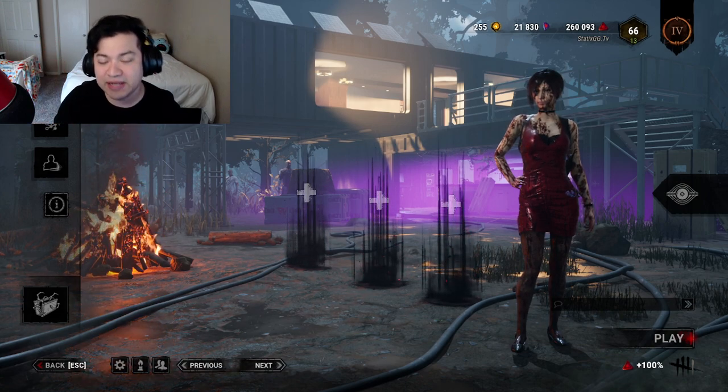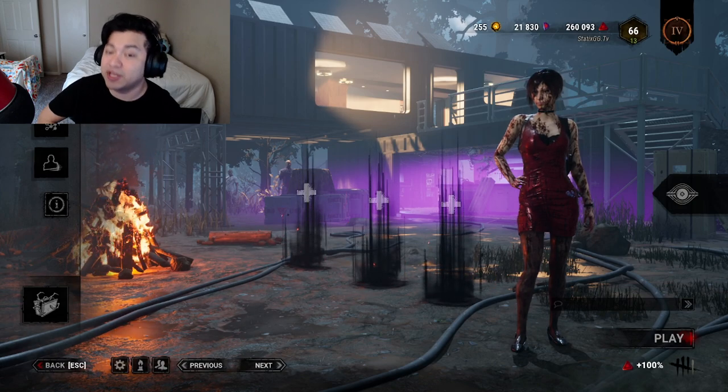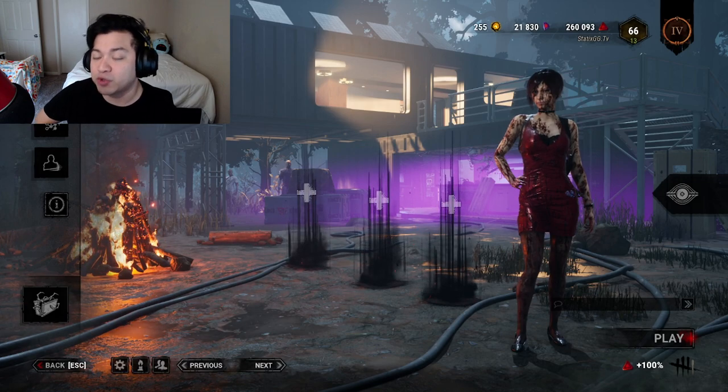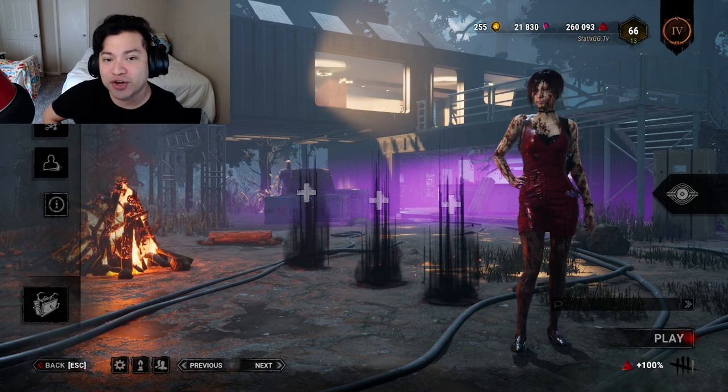What's going on guys, welcome back to my channel, welcome back to more Dead by Daylight. Today's video we are going to be talking about the brand new game title coming straight from Behavior — Meet Your Maker — and how you can get some really cool rewards in DBD whenever that game does release. Let's get started.